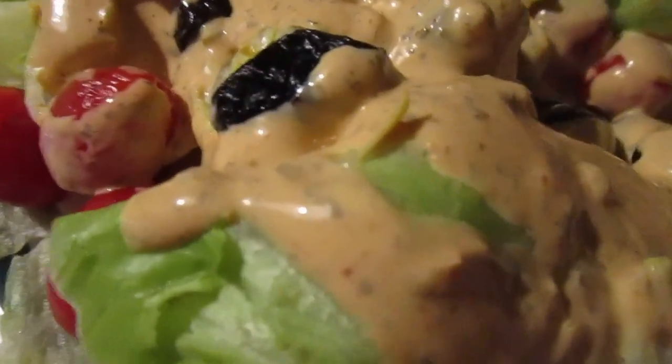Yeah, it's pretty good. It has a good spice to it, and it works kind of well with the lettuce and stuff.